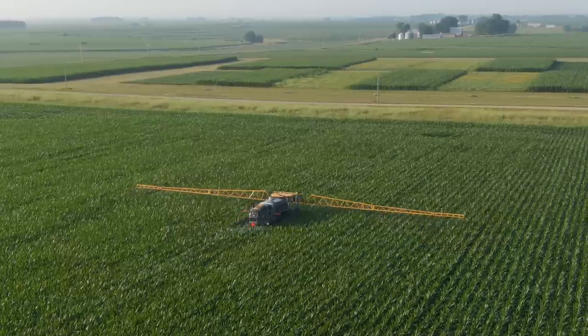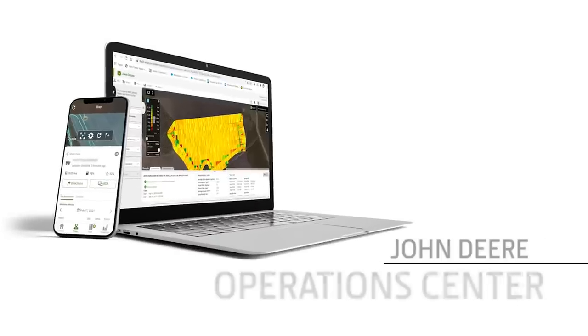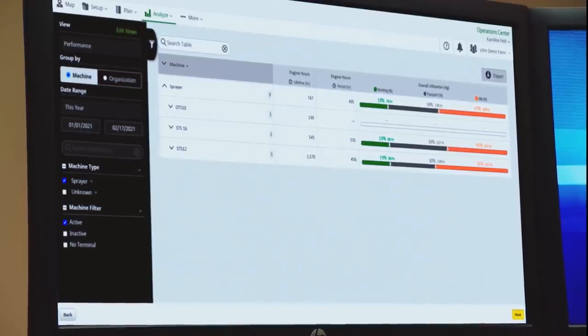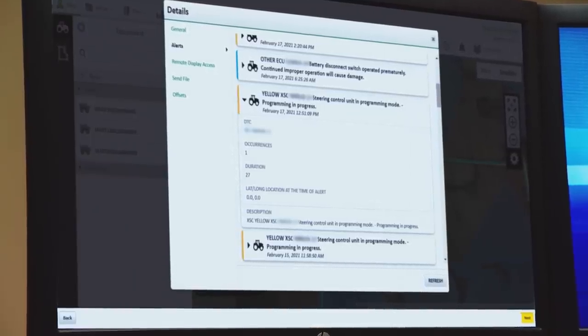Once activated, JD-Link will stream machine and field data to the John Deere Operations Center, so owners can easily track machine location, hours, fuel levels, and diagnostics from anywhere.